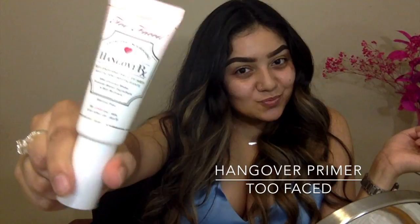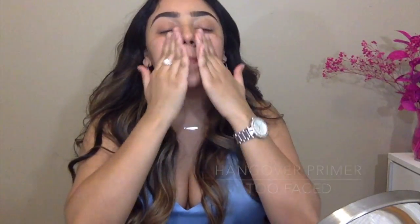To prime my face before foundation, I'm going to be taking the Hangover Primer by Too Faced. This smells so good because it is infused with coconut water. First I'm rubbing it in and then I'm patting it because it does get tacky, which is really good for the foundation so it can stick on and last longer.